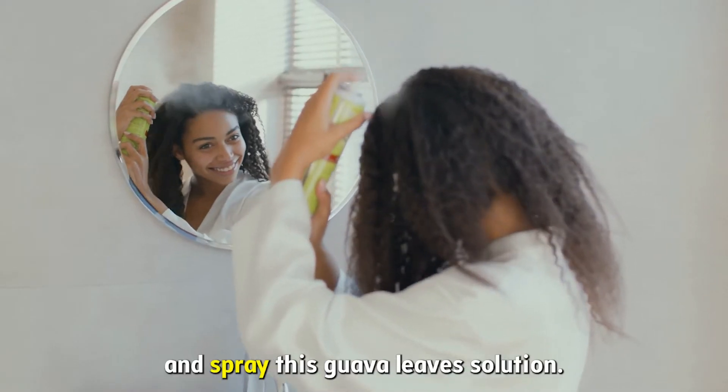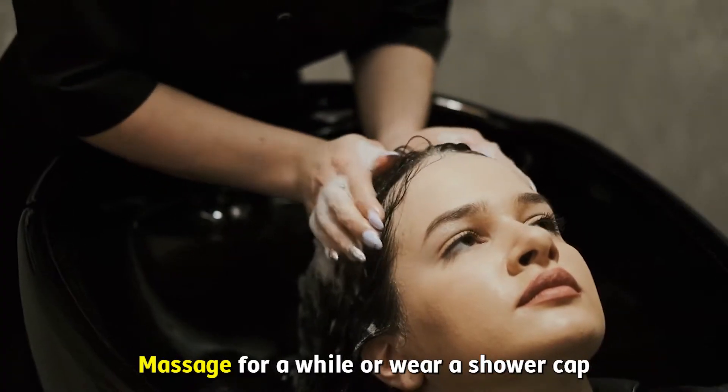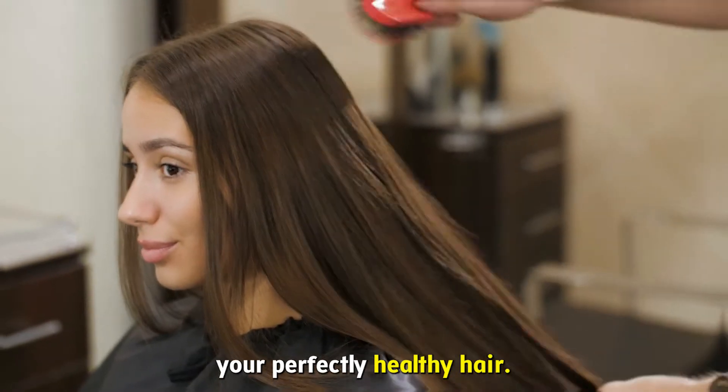Section your clean hair and spray this guava leaves solution. Start with the roots and cover the ends. Massage for a while or wear a shower cap to reap maximum benefits. Rinse after a few hours and you're good to flex your perfectly healthy hair.